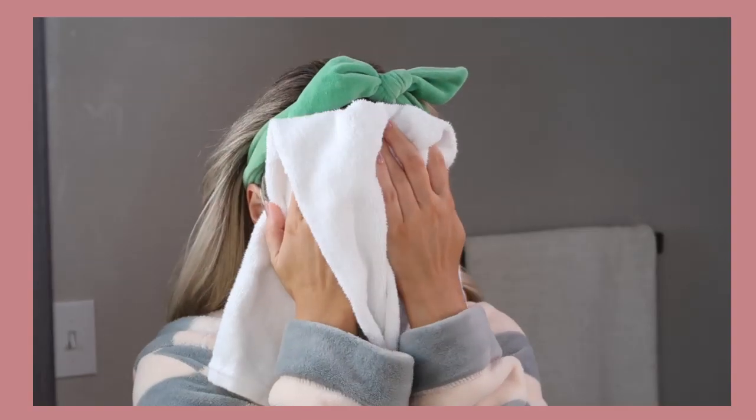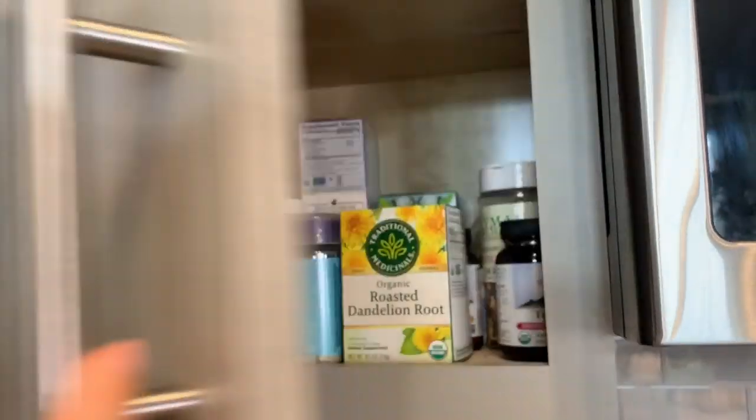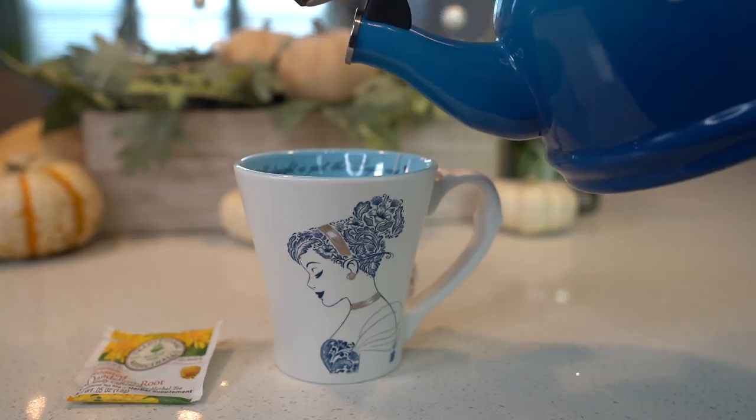Hey guys, welcome back to my channel. Today I'm going to share my morning skincare routine — it's been a while since I've done one of these videos. Since today is Tea Time Tuesday, I wanted to show you guys what I'm drinking.